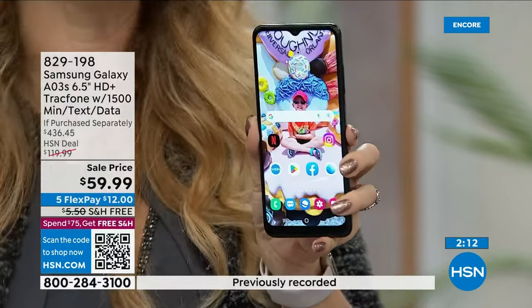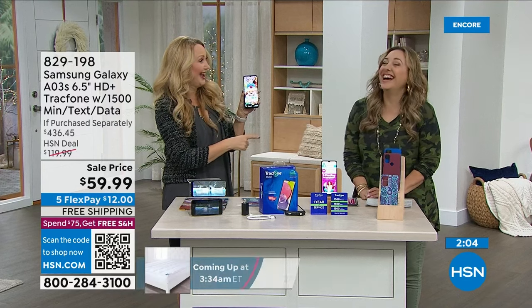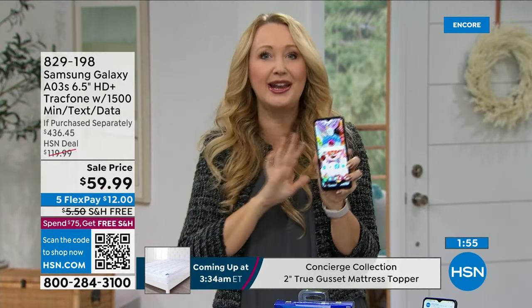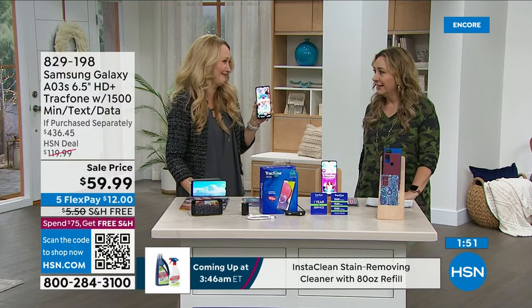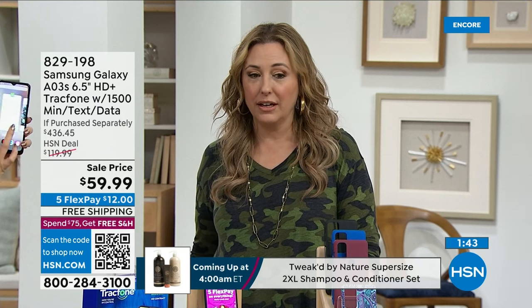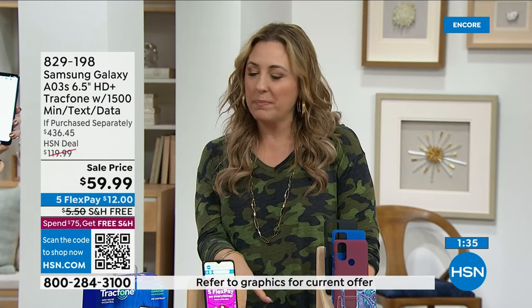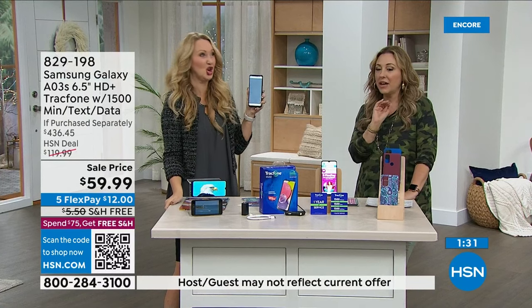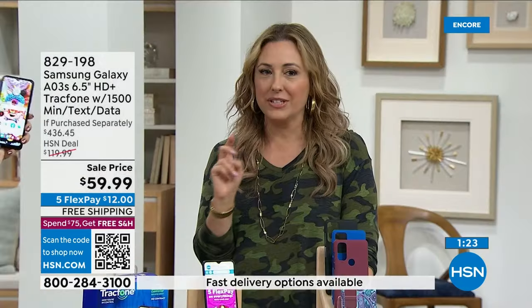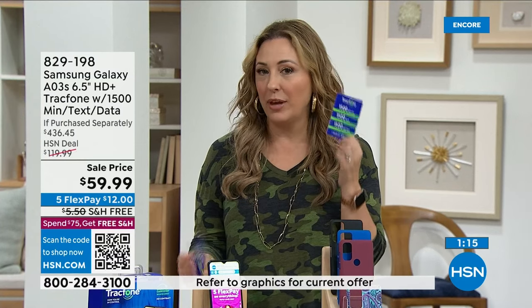The battery lasts 40 hours of non-stop talk and 18 days of standby — so if you don't use your phone very much, you could go nearly three weeks before you have to charge it. It's honestly better than my current phone. And I've never seen a deal like this with TracFone — never seen Samsung at this price. At $59.99 with the maximum minutes, texts, and data package, this is the most we've ever offered. It's like a Black Friday special in January.